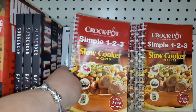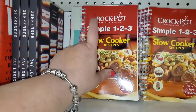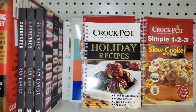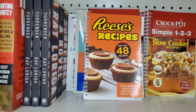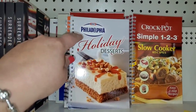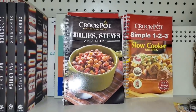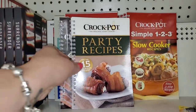These little cookbooks are wire-bound and look really good. There's Crock-Pot Brand 'Simple 123 Slow Cooker Recipes,' 'Crock-Pot Holiday Recipes,' Reese's Recipes — I'm going to have to buy that to make the boys happy since they love peanut butter — Philadelphia Holiday Desserts, 'Crock-Pot Chili Stews and More,' and 'Crock-Pot Party Recipes.' And that's all of them.